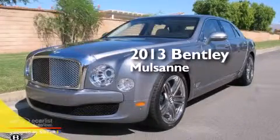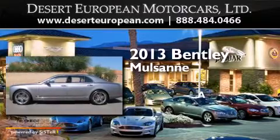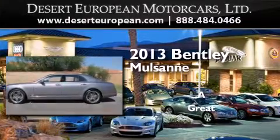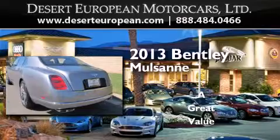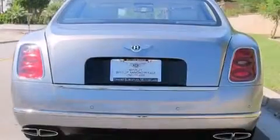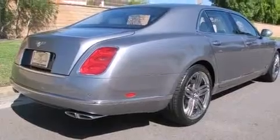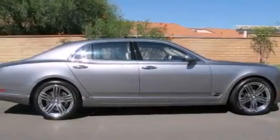This is a brand new 2013 Bentley Mulsanne. Its top features include a navigation system, 12-way power adjustable seats, an air suspension, a twin turbocharged forced induction system, alloy wheels, and xenon headlights.